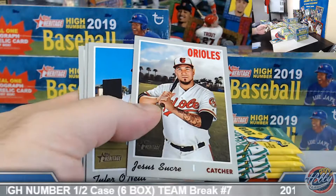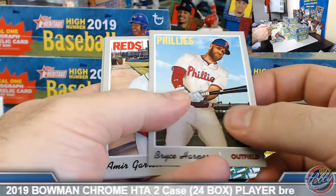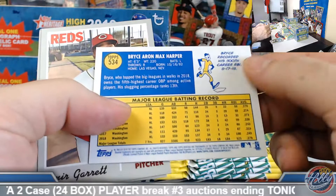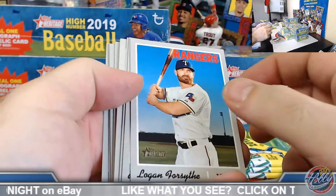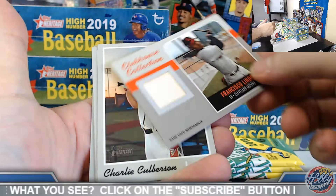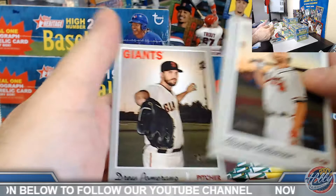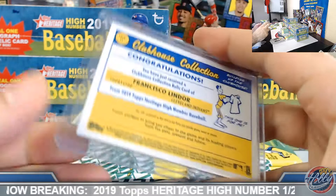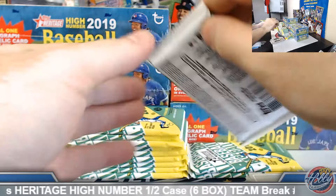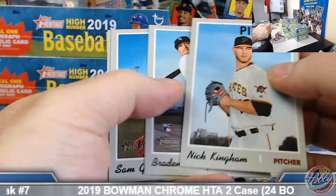Cameron Mabin high number short print. Bryce Harper base card — not a flip stock, not a French text, base pack. Clubhouse Collection relic coming up — Francisco Lindor, Cleveland Indians, game used bat relic action. Scott, on the board good sir. Clubhouse Collection game used relic in box number one. See if we can get an auto or two on the board. Got the chrome to 569 black as well, so we've got action image or better to hit here.